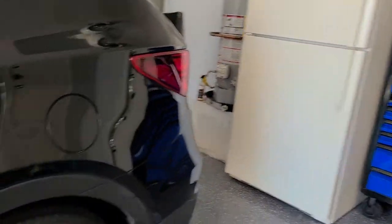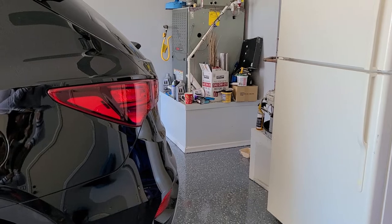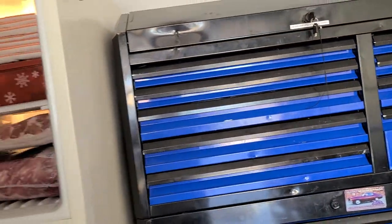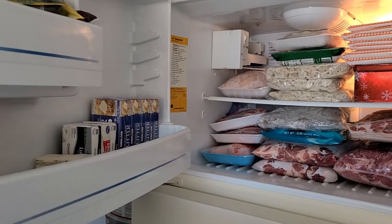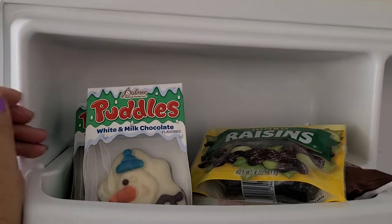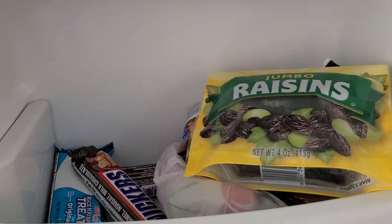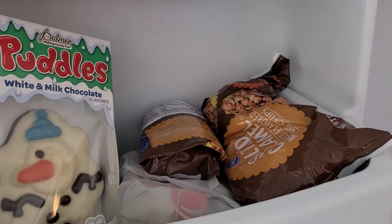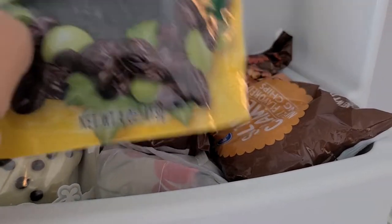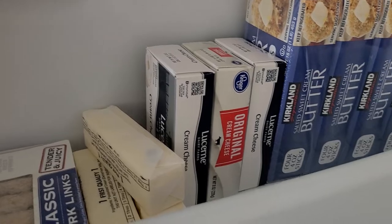So I'm here in the garage right now. I parked my car on the back side. I'm going to show you our refrigerator. On the top I have different kinds of chocolate — Snickers, raisins, and salted caramel for when I'm making cookies. On the bottom I have hot dogs, butter, and cream cheese.